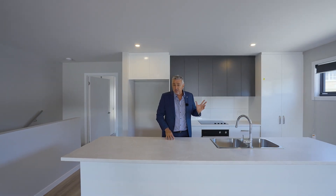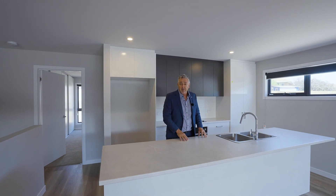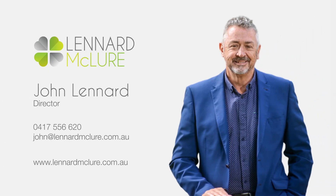Lindisfarne Village is just down the road with its recreation areas, shopping, and so much more. I'd love to show you through. I'm John from Leonard McClure. Thank you.